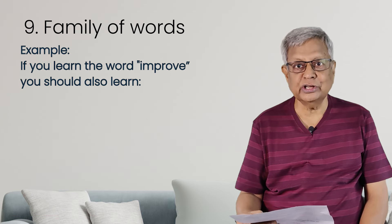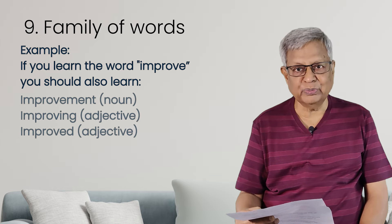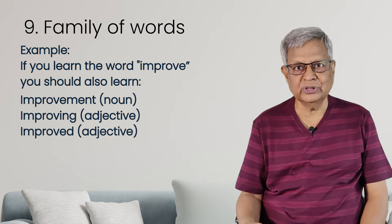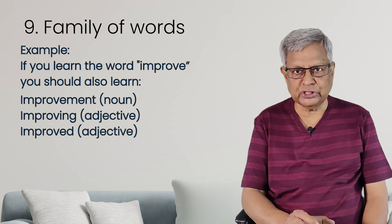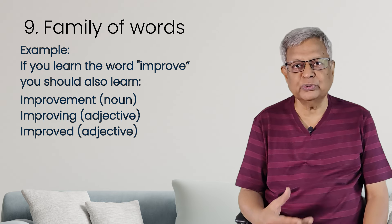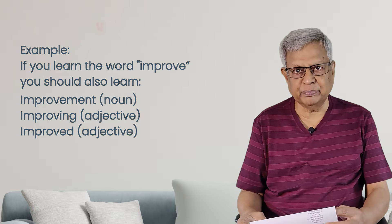The next word is 'improve.' From improve you can learn: improvement, improving, improve. So when you learn a particular word, also learn its derivatives — the words arising from it. This will help improve your vocabulary.